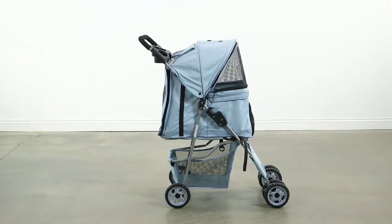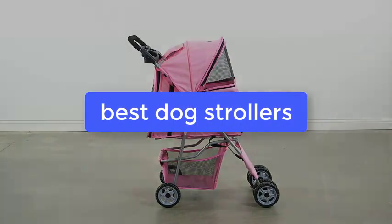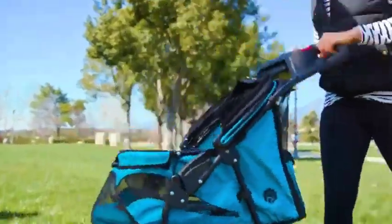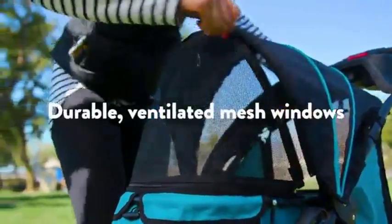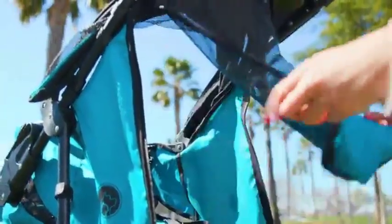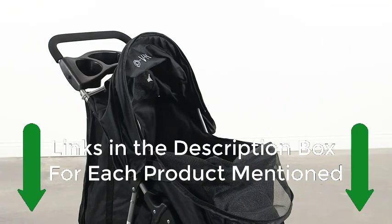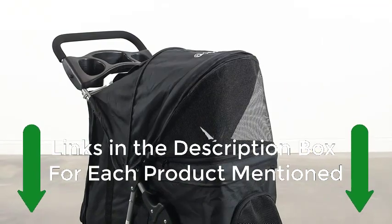What's up guys, today's video is on the best dog strollers. We made this list based on our extensive research and testing, and sorted it based on the features, price, quality, and reputation of the manufacturers. Check out the description to find out their prices and more information. We've included the links in the description below.